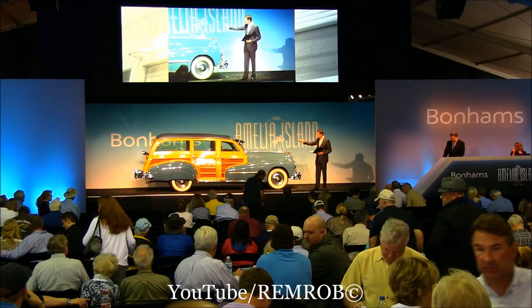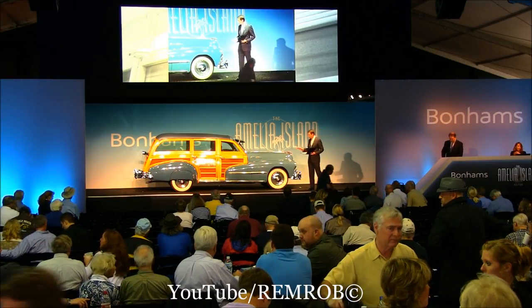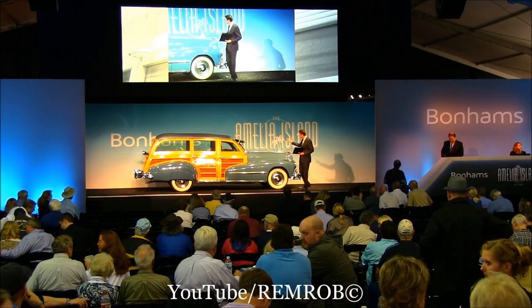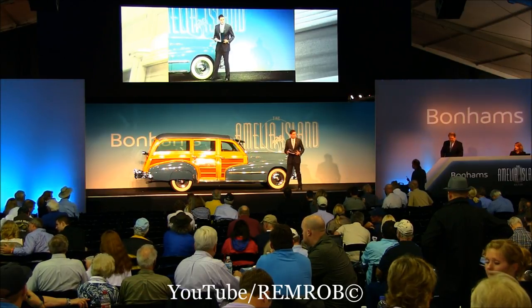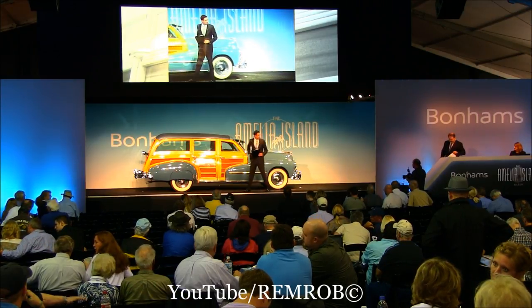Very pleasing color combination with the two-tone finish and a wonderful, almost Art Deco styling dashboard. Period accessories on this car include the front windshield sun visor, period radio, and the spotlight on the driver's side. Selling with reserve today.